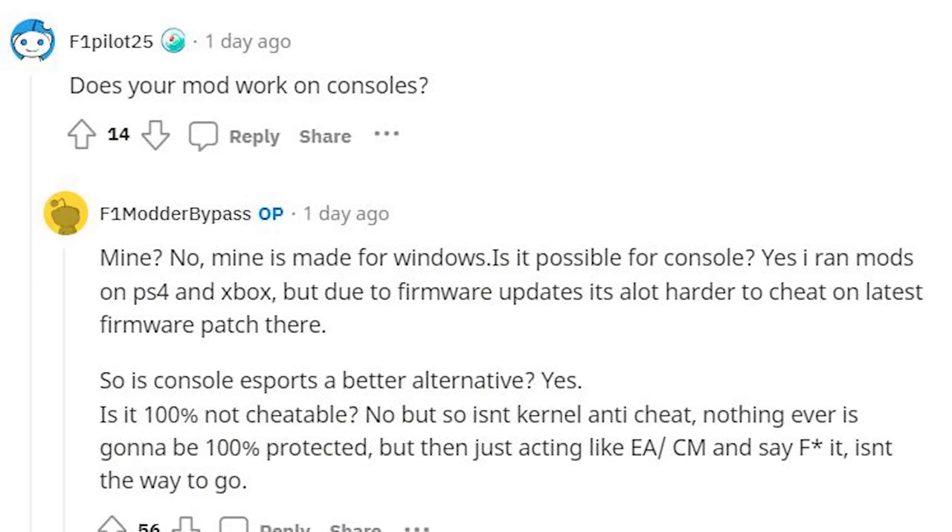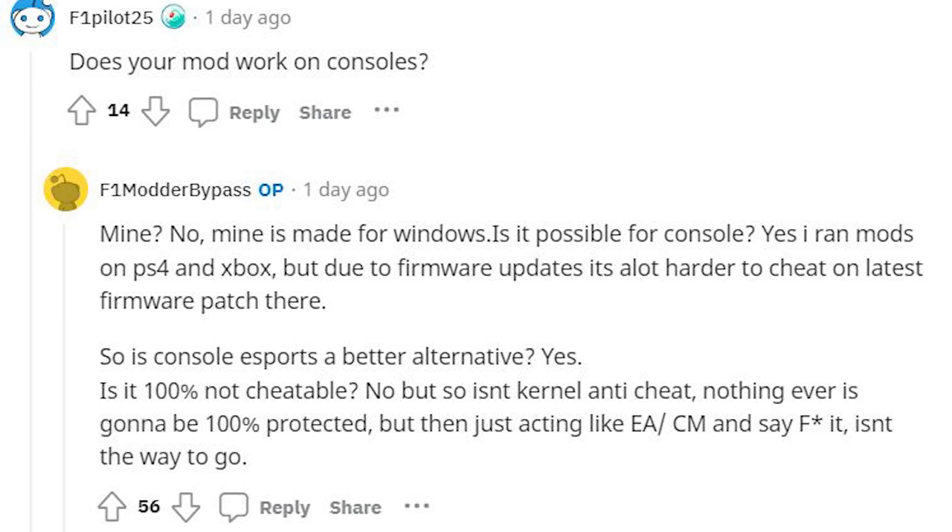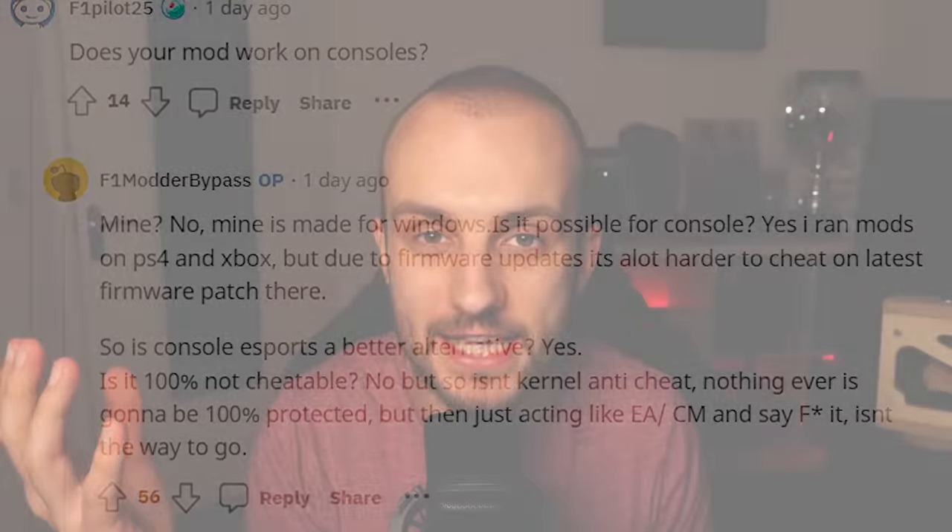He also says that it's not impossible to cheat on console. Honestly, this was news to me — I thought it was pretty much impossible to cheat on console. But he's saying it is possible, just a lot harder. So even consoles aren't safe from this.